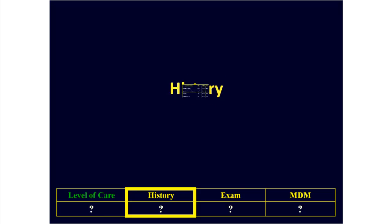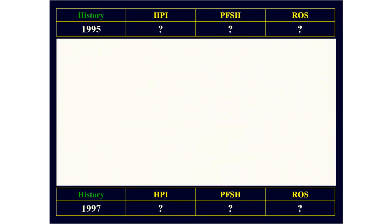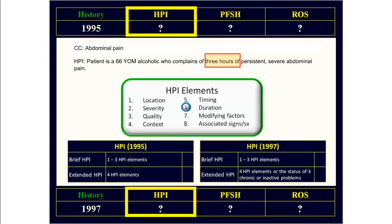Looking at the history, this is the table we use to figure out what level of history has been recorded. The rules are somewhat different for the 95 versus the 97 E&M guidelines. First, we do have a valid chief complaint. Looking at the HPI, we see we've documented at least four HPI elements: duration, timing, severity, and location. This means this HPI qualifies as an extended HPI using both the 95 and the 1997 E&M guidelines.